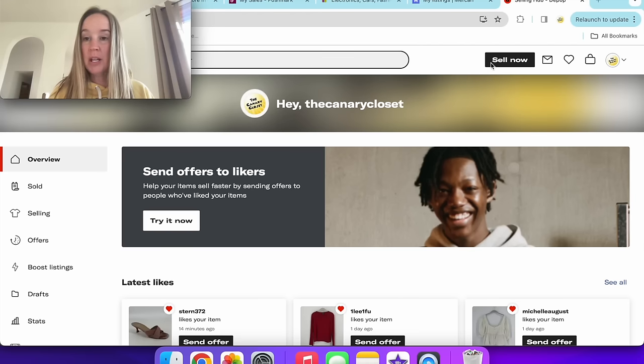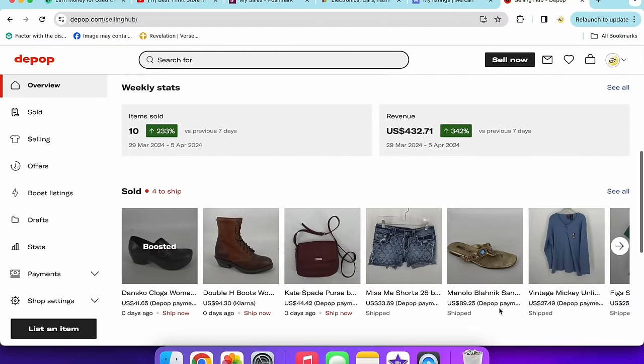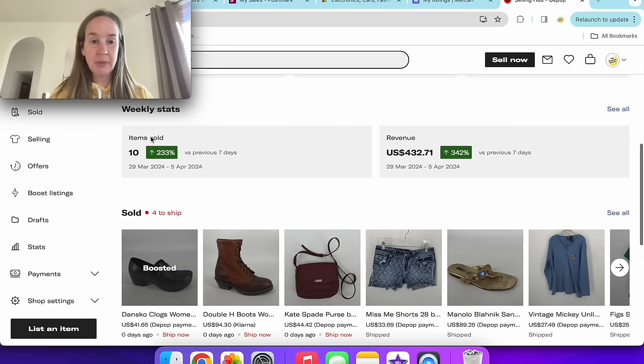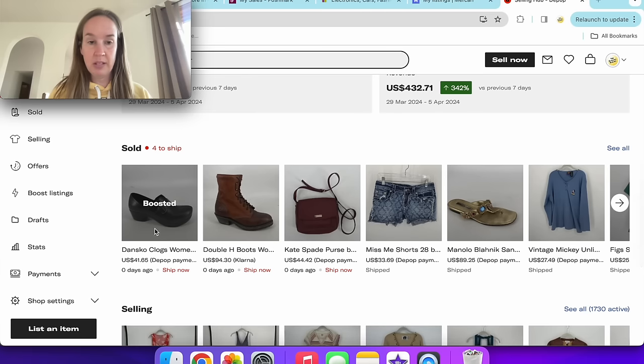We're going to try something new — I'm screen recording to show you my sales so you can see what I have on my pages and view tags better. Starting on my Depop page, I sold 10 items this week, which is more than I've ever sold. Revenue is up from March 29th to April 5th. I think the reason is that I'm boosting listings. After you list an item on Depop, you can boost it — similar to promoting on eBay — for a small fee. It's supposed to help it get seen more, get more clicks and likes. It seems to be helping.